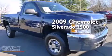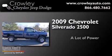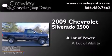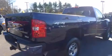This is a 2009 Chevrolet Silverado 2500. All of the following features are included.